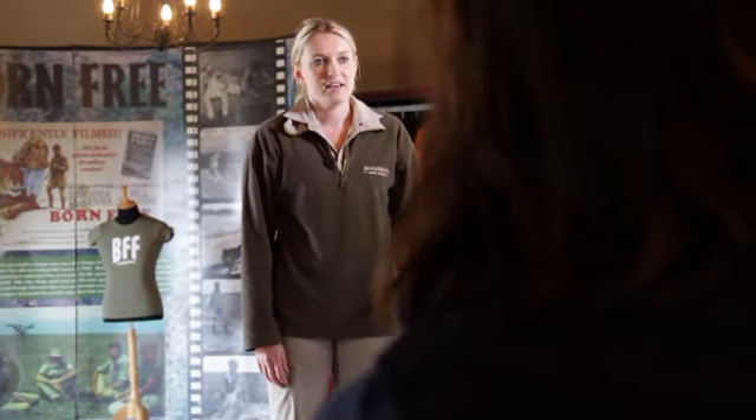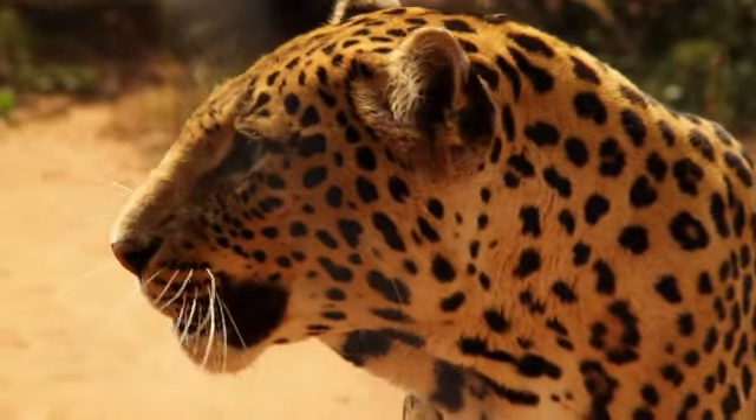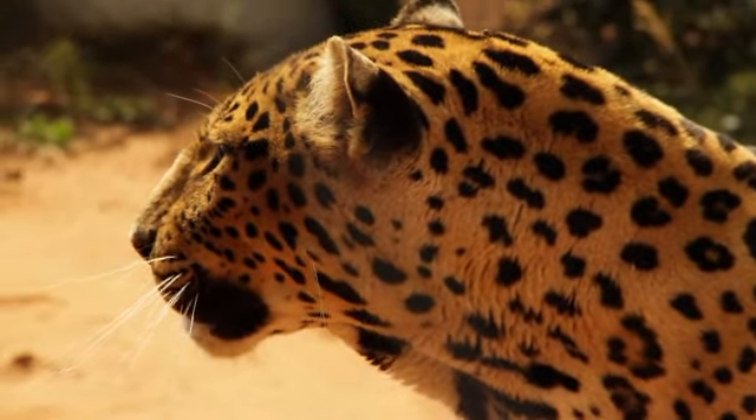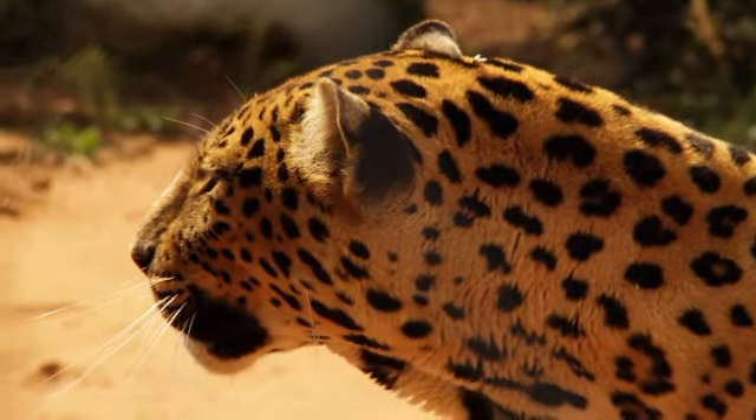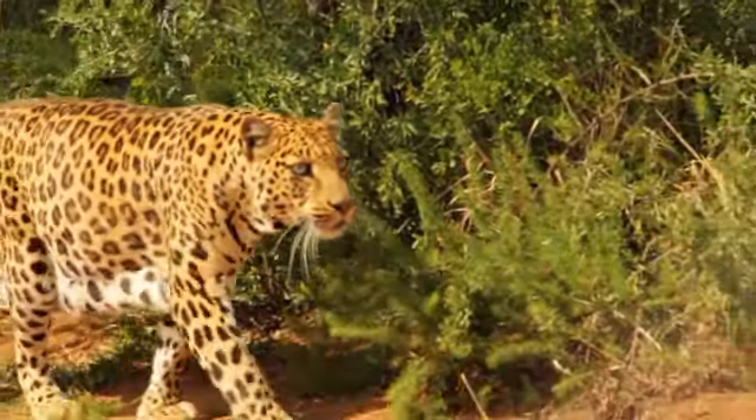We went to the Shamwari Born Free Reserve, which is quite incredible — the work that they do, considering the amount of poaching that's going on. They also save animals from foreign countries like Romania and Libya, and they take care of these wonderful, majestic animals. We've had an absolutely amazing day, and I'm about to go and join the crew and have a Coke with ice. We'll see you guys.